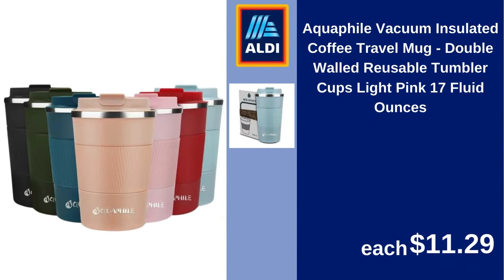Aquafile vacuum insulated coffee travel mug, double-walled reusable tumbler cups, light pink, 17 fluid ounces. $11.99.